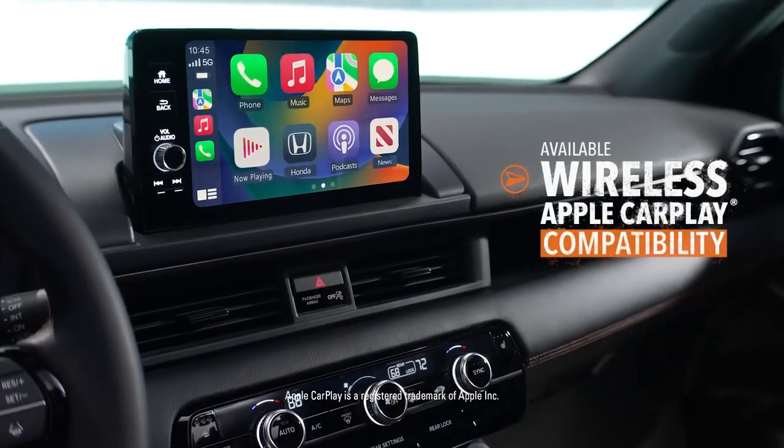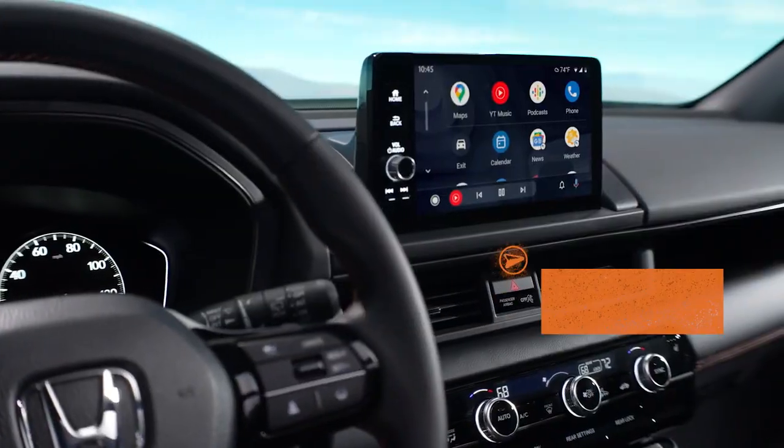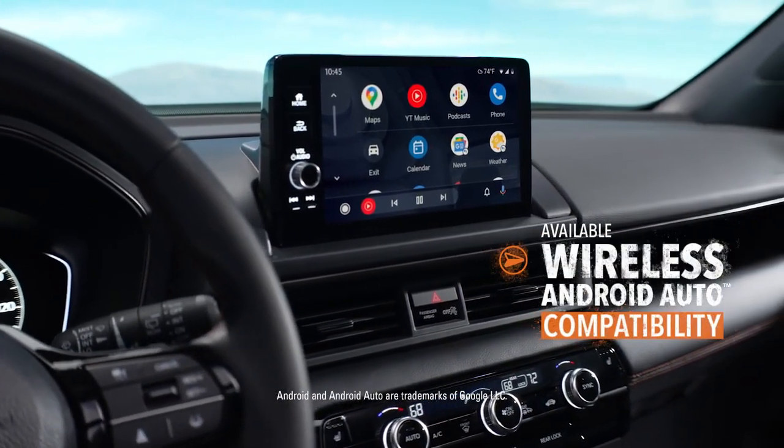Whether you go with Apple CarPlay when you hit the road or Android Auto, Pilot makes it easy to stay in touch with the wider world.